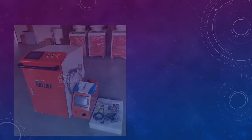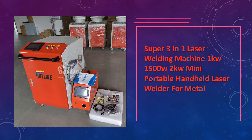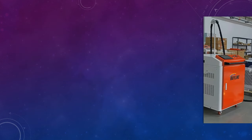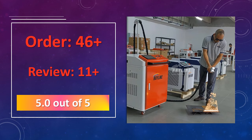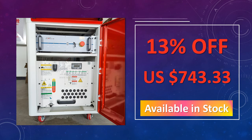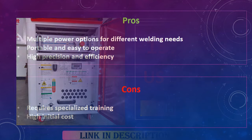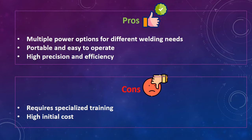At number 5: Super 3-in-1 Laser Welding Machine. This portable handheld laser welder offers 1 kW, 1.5 kW, and 2 kW options, ideal for metal welding. It provides precision welding capabilities, making it versatile for a wide range of metalworking applications. Its compact design allows for easy transport and usage, suitable for industrial and personal projects. Advantages: multiple power options for different welding needs, portable and easy to operate, high precision and efficiency. Disadvantages: requires specialized training, high initial cost.